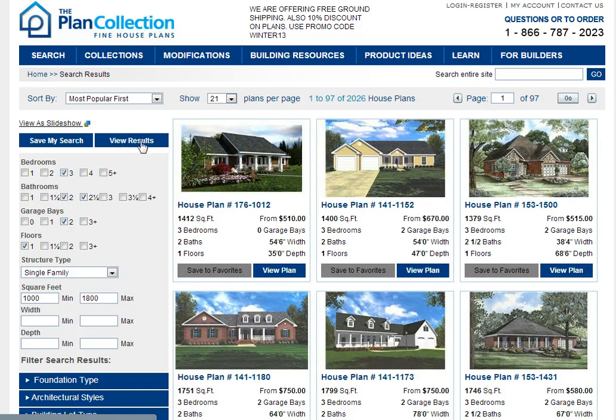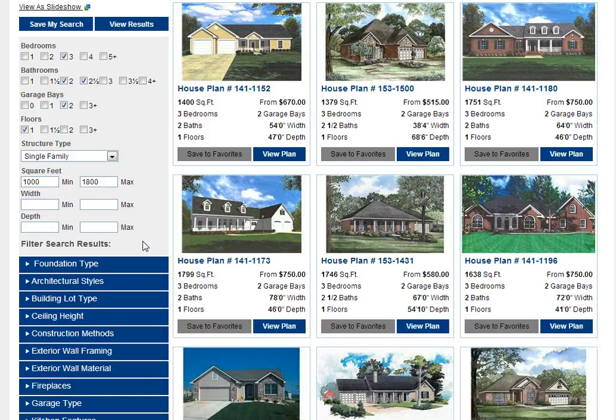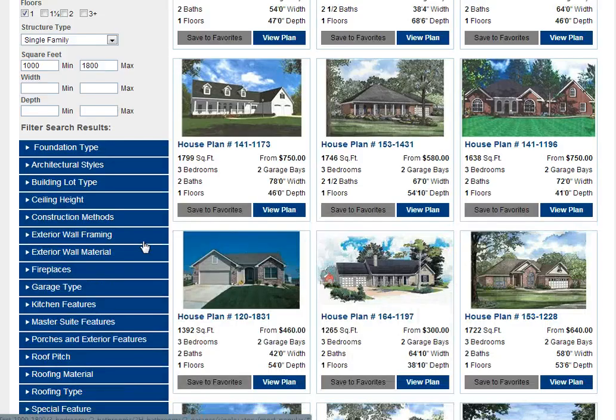Viewing results now, that knocks it down to 1,671. And then the other thing that we can do is take a look at some additional features for our filter search.